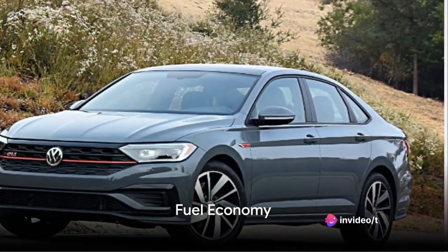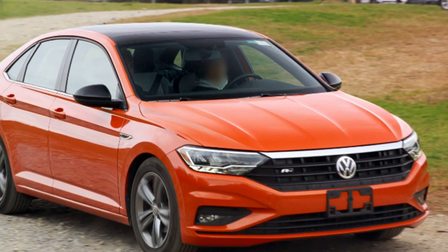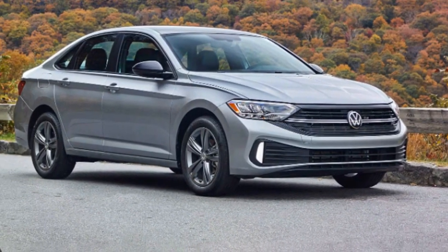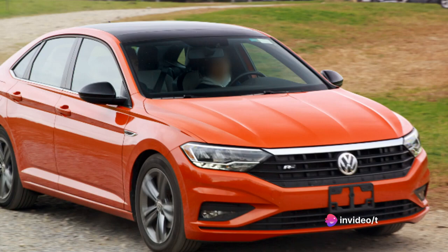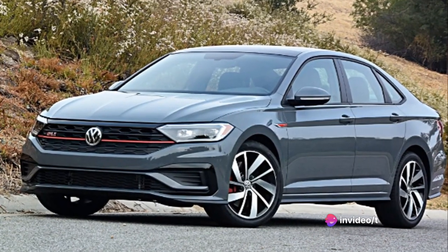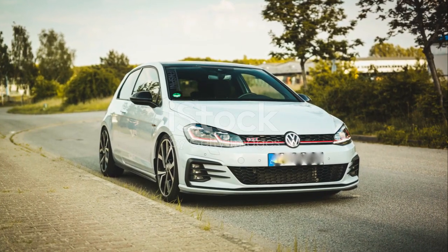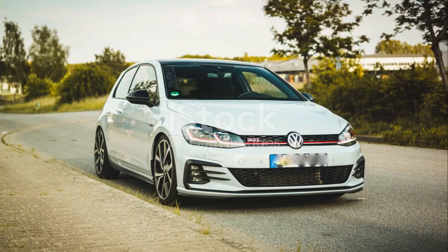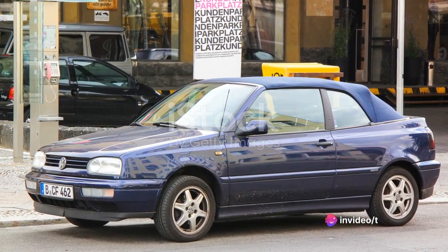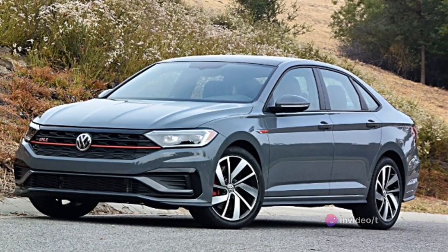Now let's move on to its fuel economy. Fuel economy is crucial in today's world, so how does the Jetta stack up? The Volkswagen Jetta is a shining beacon of efficiency in its class. With a fuel consumption rate that will make your wallet sing, the Jetta proves to be an economical choice for many. This sedan boasts an impressive miles per gallon ratio in both city and highway driving — around 30 miles per gallon in the city, and nearly 40 on the highway.